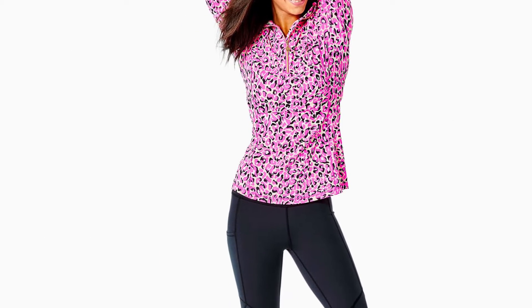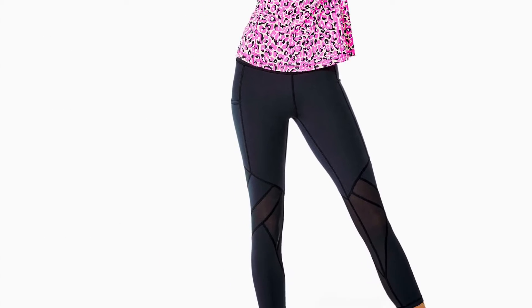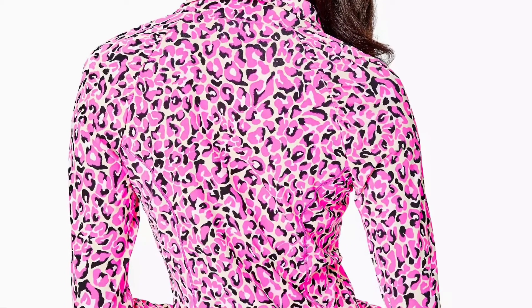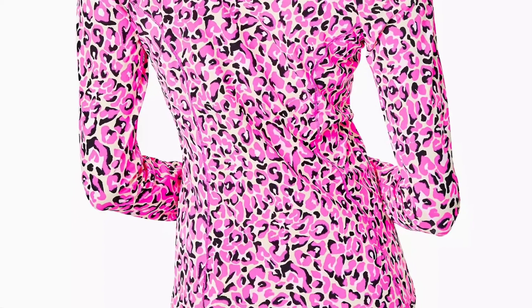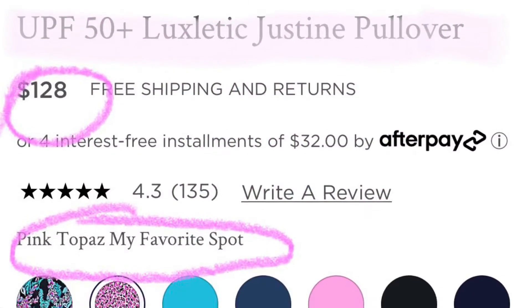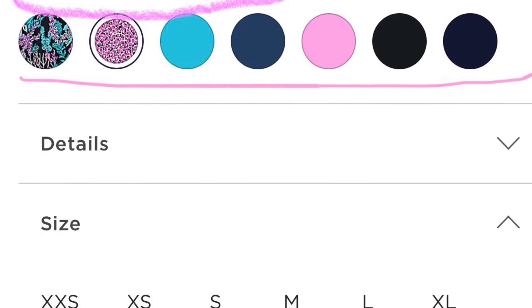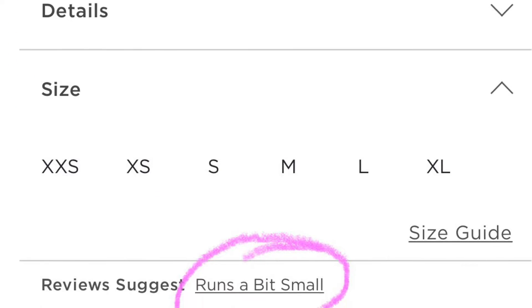And to match that top, I may end up picking up this as well. This is the UPF 50 Plus Luxletic Justine Pullover. Typically me and my husband go on an afternoon or evening walk every day and I've been needing something kind of light just to keep me a little bit warm, and I think this may do the job.